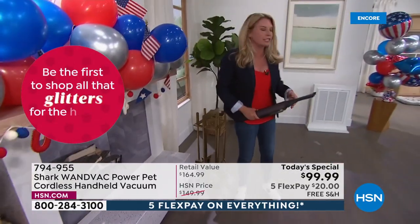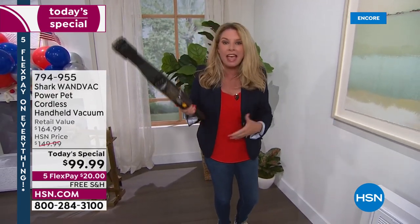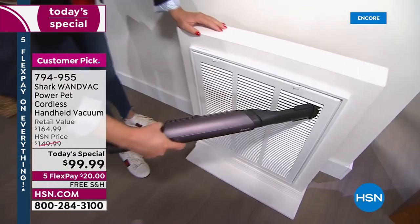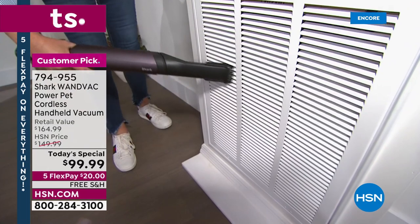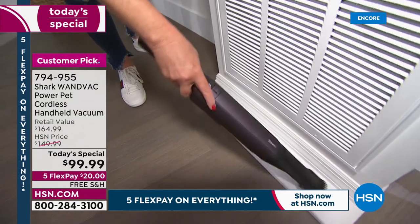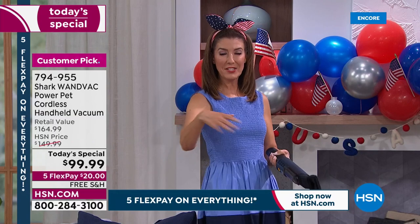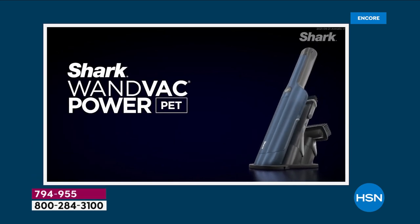So easy to use — reinventing the way that you clean. Shark has made it better. What do you need in a handheld? Lightweight — check, 1.5 pounds. Powerful — 50 percent more powerful. We've sold 97,000 of them. Stop dusting — now you can just vacuum your messes up. Get your baseboards too. When you dust with a cloth, the dust just goes somewhere else and settles. With this, the dust actually goes in the machine.